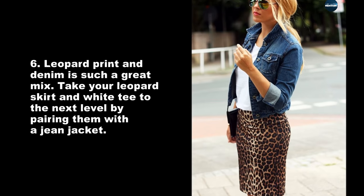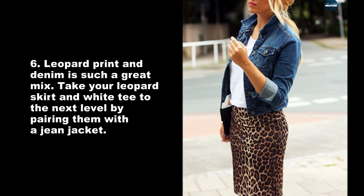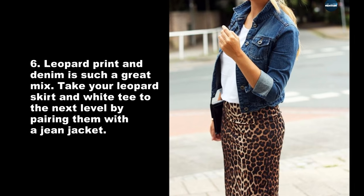Leopard print and denim is such a great mix. Take your leopard skirt and white tee to the next level by pairing them with a jean jacket.